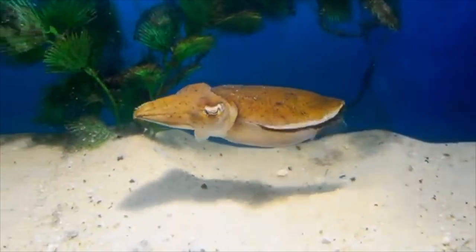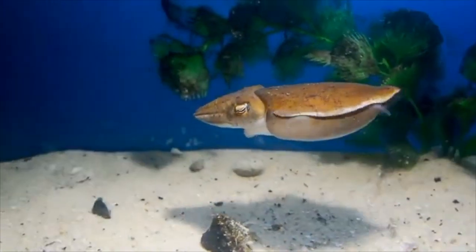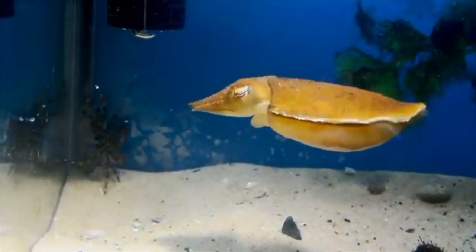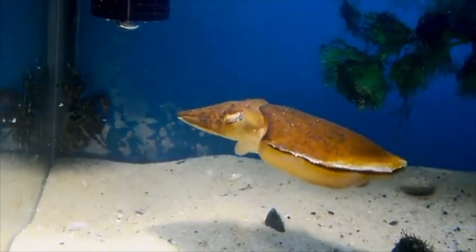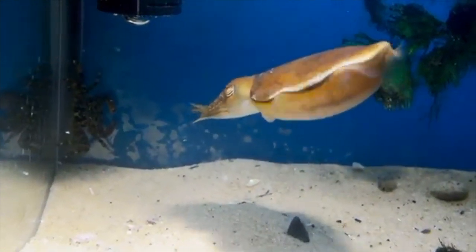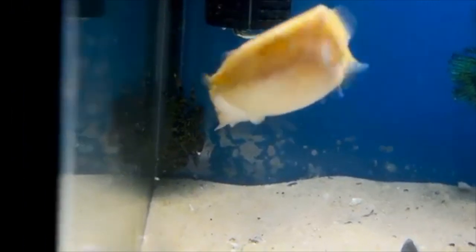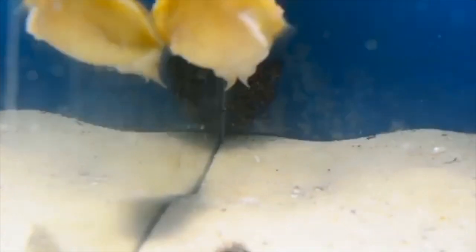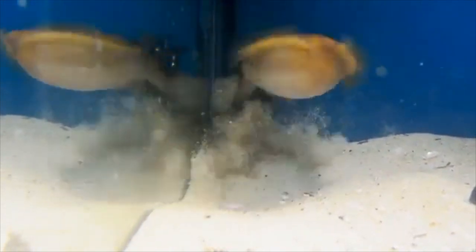The first invertebrate on this list is the common cuttlefish. This is a type of cephalopod and they are insanely smart. They're also really good at hunting because of their intelligence, and studies have shown that they can count and memorize numbers even better than human babies can, which is pretty astounding to think about for an animal you could keep in a home aquarium.